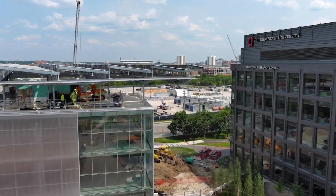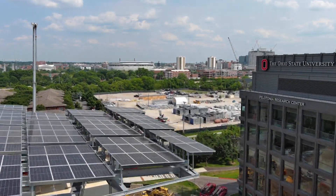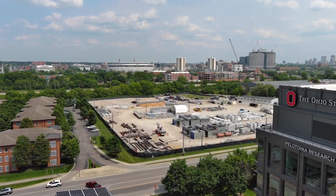The goal is really to put the best and the brightest of Ohio State — our faculty, our staff, and our students — in contact with industry partners, to get the discoveries made in the labs out to the community.